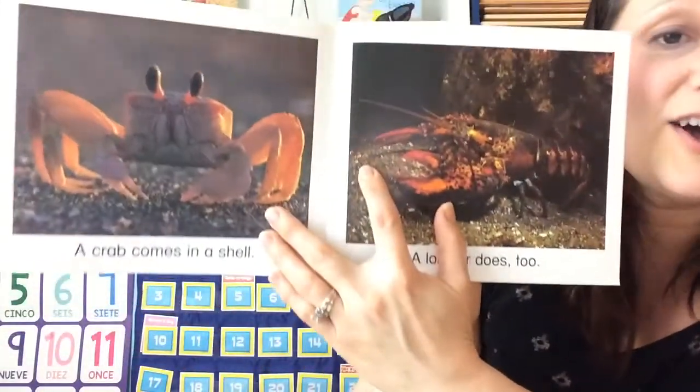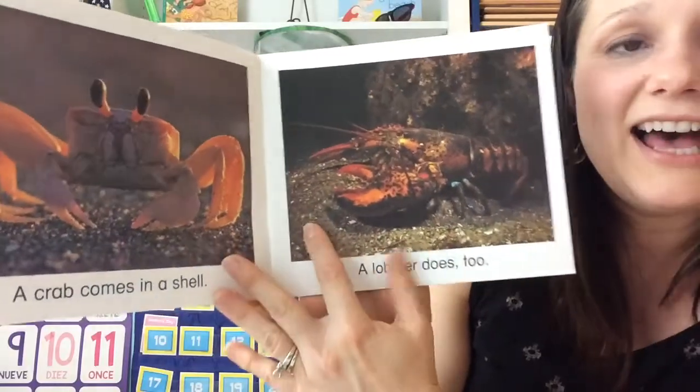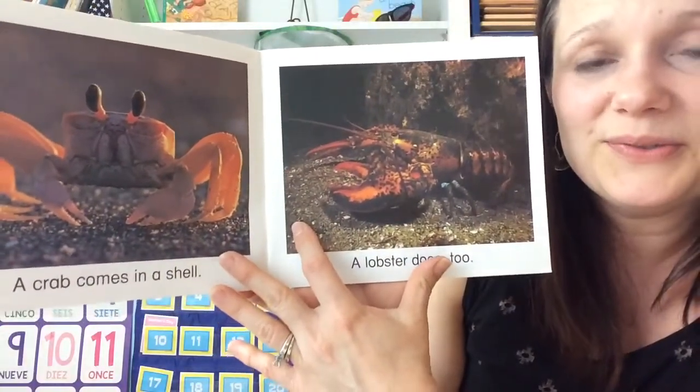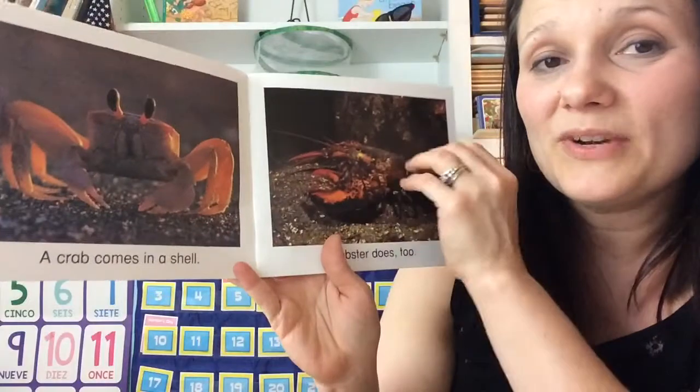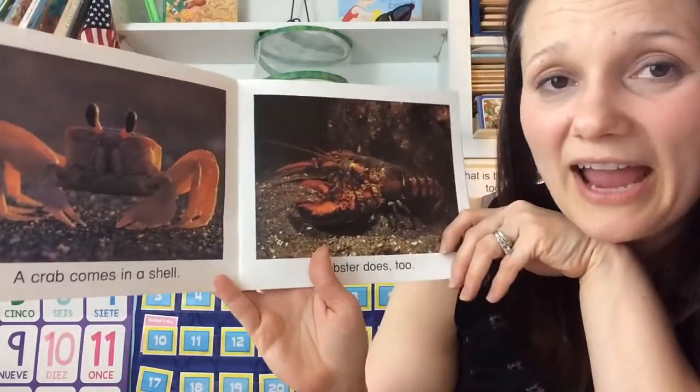A crab comes in a shell. A lobster does too. Some people enjoy eating a crab or a lobster with their dinner. Have you ever had them?